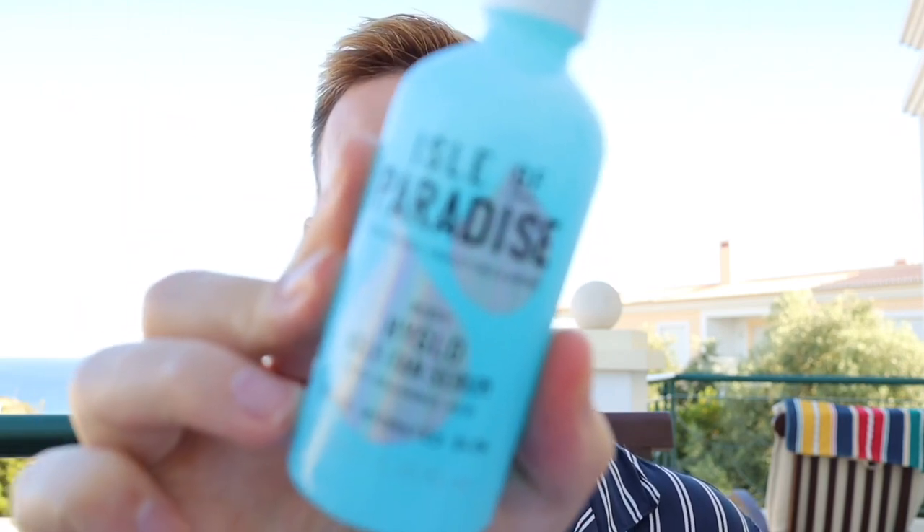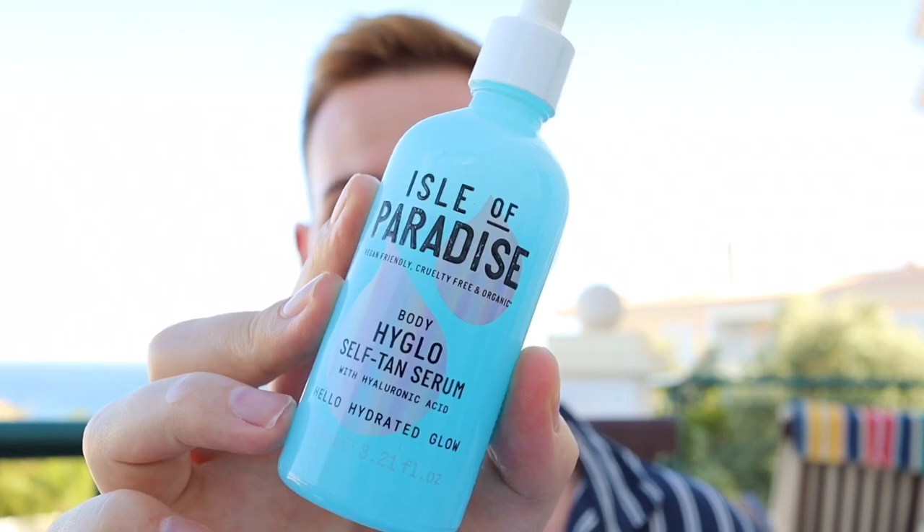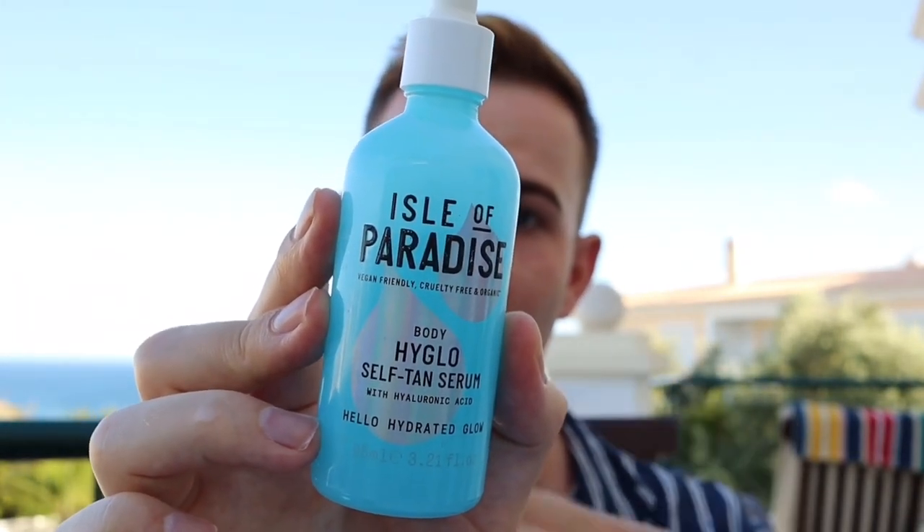Another thing I've really been enjoying recently is the Isle of Paradise High Glow. I've been using this mixed in with a moisturiser sometimes, but actually this is meant to be used on its own. It has loads of things like avocado oil, grapefruit oil, mint. It's unreal — gives the most subtle glow. So impressed with it. It was half price in Boots recently.